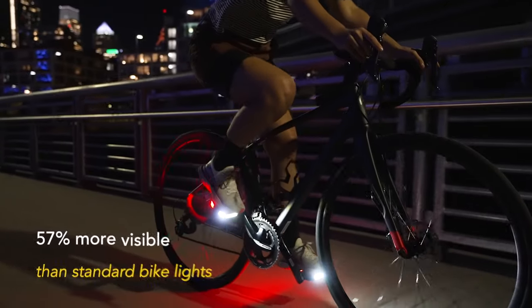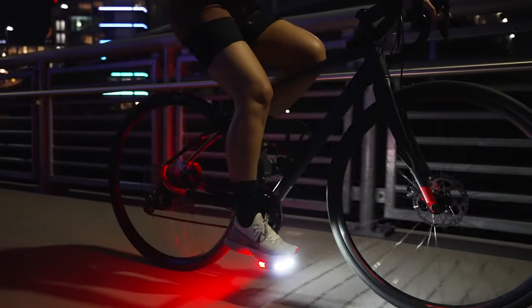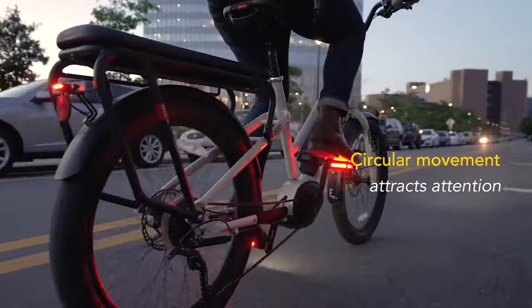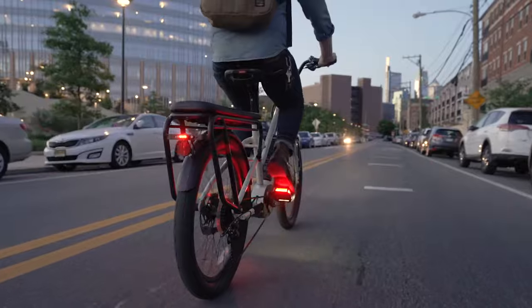ArcLight pedals increase visibility by up to 57% compared to standard bike lights. As you pedal, the dynamic circular movement of the ArcLights attracts the attention of motorists and pedestrians, instantly identifying you as a cyclist, maximizing your visibility and safety in a way traditional bike lights can't.